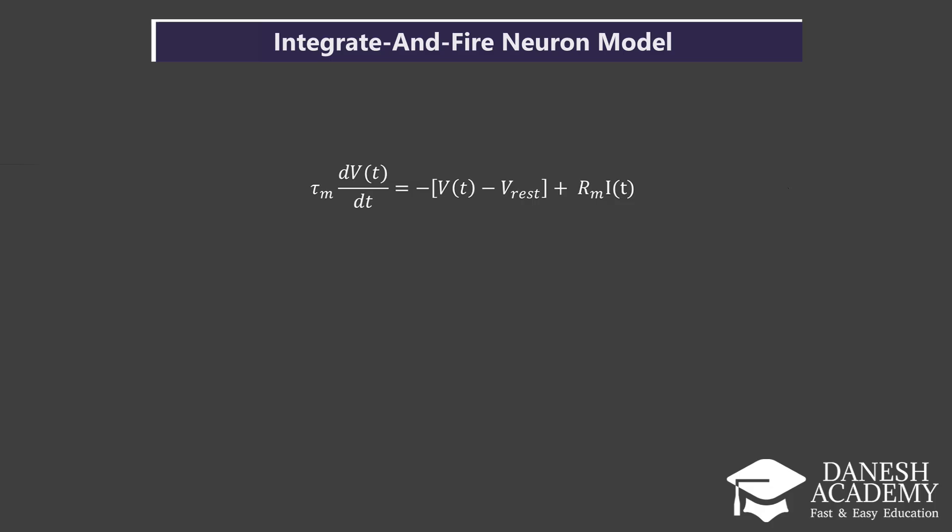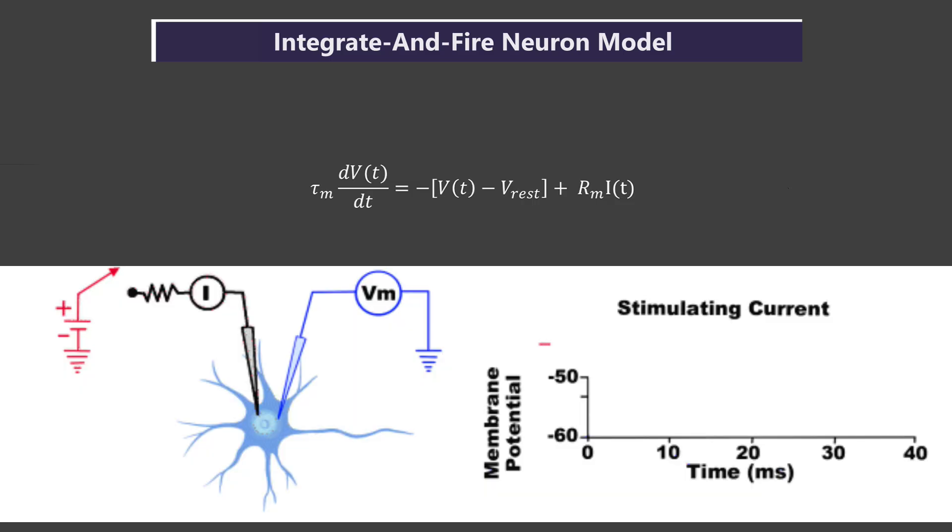τ_m is the membrane time constant, showing how quickly the neuron reacts over time. This differential equation models how the neuron integrates input over time — the potential V(t) builds up as current comes in. But if it gets too far from the resting state, it wants to return, like a spring pulling back to its natural position. When the voltage V(t) reaches a certain threshold V_th, the neuron fires a spike — an electrical pulse. Immediately after, V(t) resets back to the resting value V_rest.